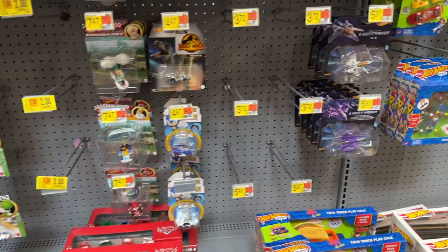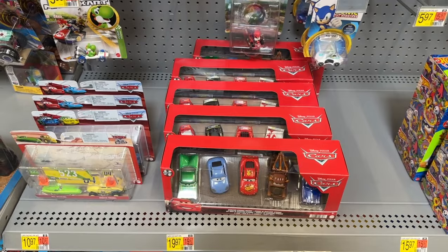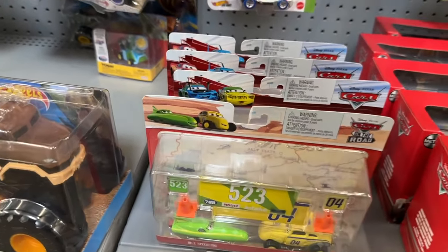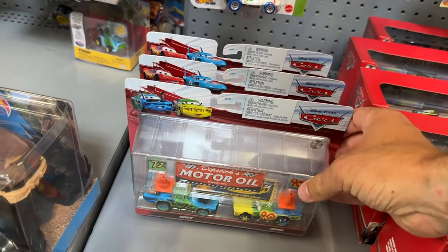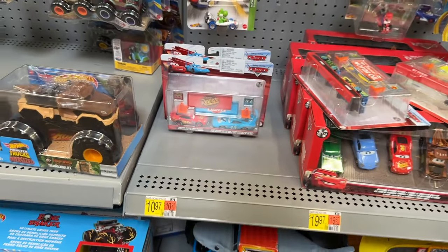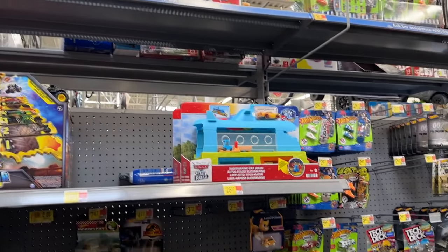Back at Walmart — while they still don't have any singles or really anything at all, they do have quite a few of these five-packs, nothing new. They do have the new accessory pack though: Speed Cone and Gearston Marshall — I'll definitely open this one. It was probably one of the rarest from the first wave. They also got two of the McQueen and King packs, but no more Glow Racer play sets.